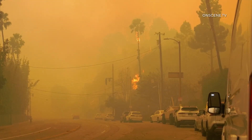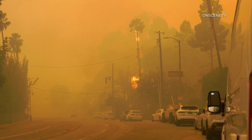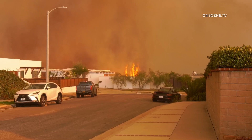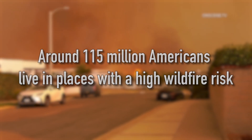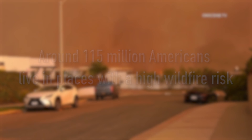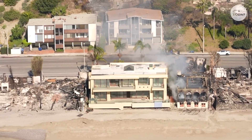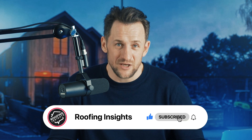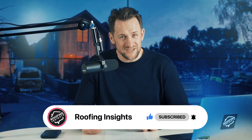If you are watching this, you have probably seen the news about wildfires in LA. It has been heartbreaking to watch and my heart goes out to anyone who is affected. Around 115 million Americans live in places with a high wildfire risk. But the good news is there are steps we can take to give our homes and families a fighting chance. Let's talk about how you can make your house as fire resistant as possible, starting with your roof and siding.